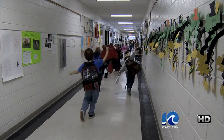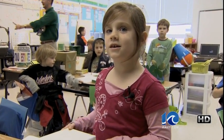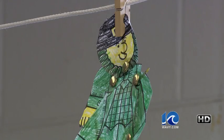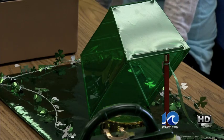It might be hard to tell, but this school has a leprechaun problem. Tomorrow's St. Patrick's Day, and there are leprechauns everywhere you look, but these first graders have come up with a solution to that problem: a leprechaun trap. That's right — these kids are going to try and catch a leprechaun.